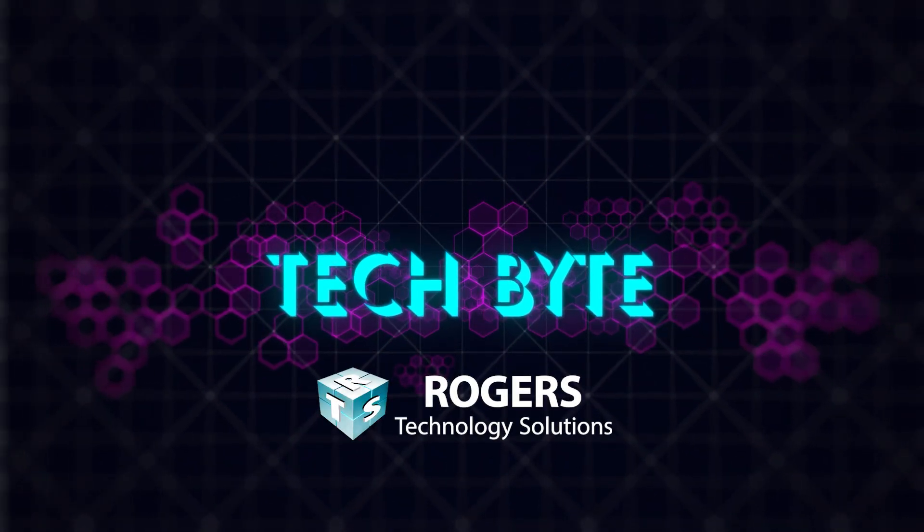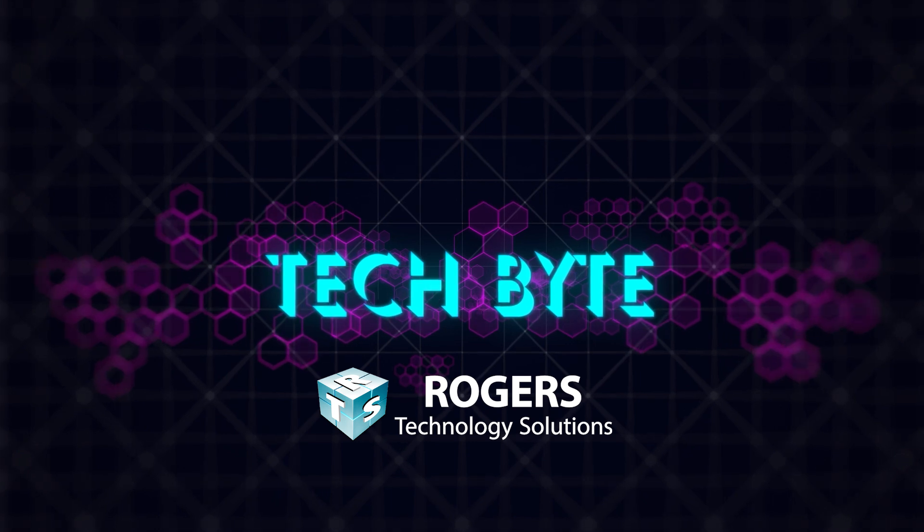If you have questions about today's episode, or you want to see us feature your idea, please shoot me an email. I'm Patrick Motes. Thank you for watching Tech Byte, brought to you by Rogers Technology — transforming tech challenges into solutions.